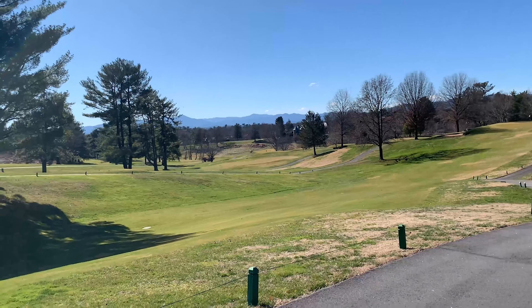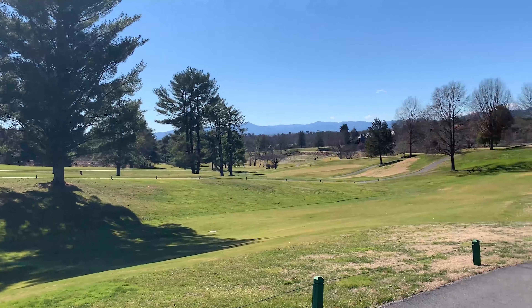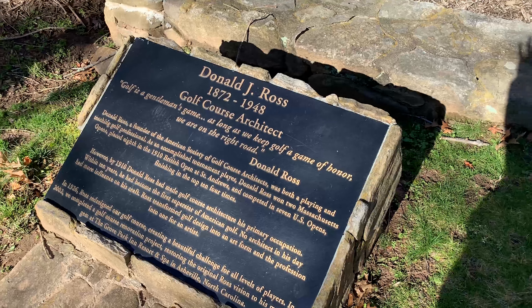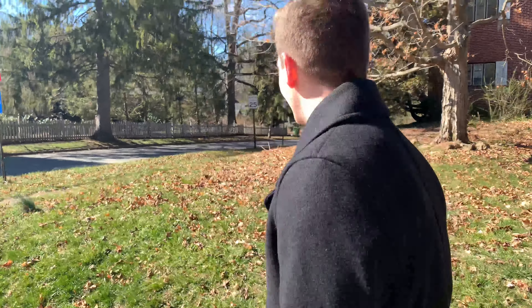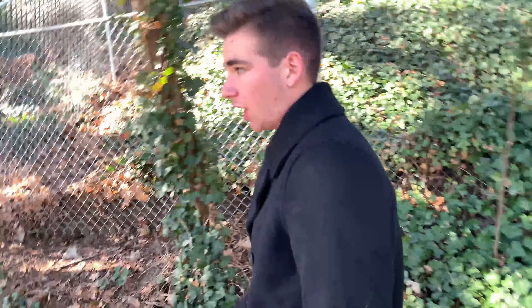It's also a golf community because of the hotel. It's a Donald Ross golf course, so 18 holes — it's very nice. You should go golf on it. A good thing about Asheville is that a lot of the homes are built with privacy in mind because of the spacing of lots.